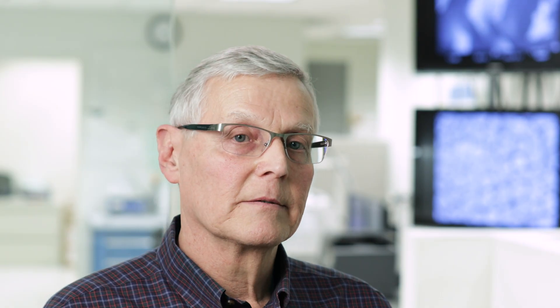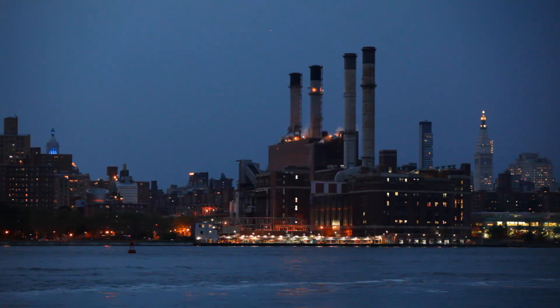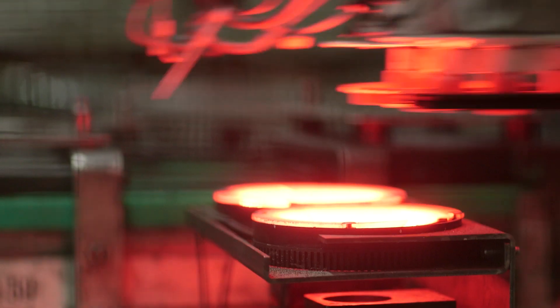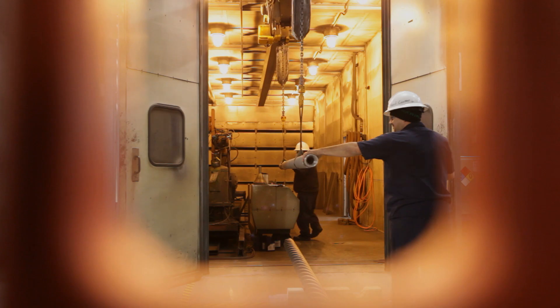We spend a lot of time with our customers trying to match our capabilities with their needs and anticipate some of their needs. We need to work closely with them to understand what those future needs are so we can start developing solutions now.